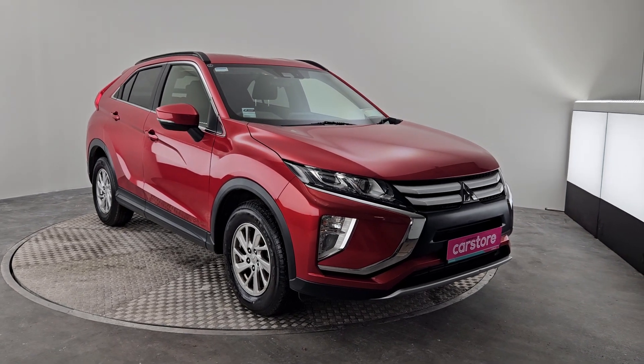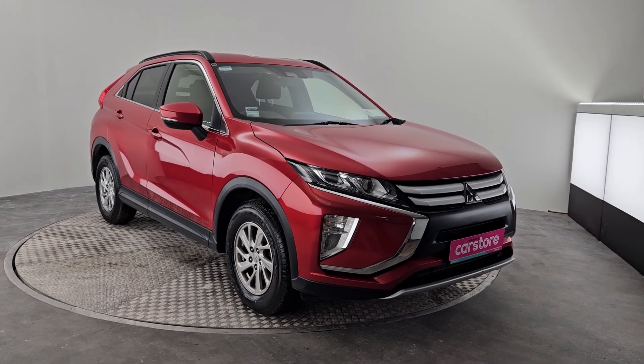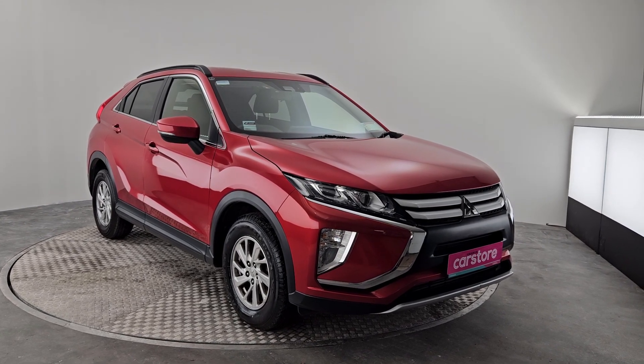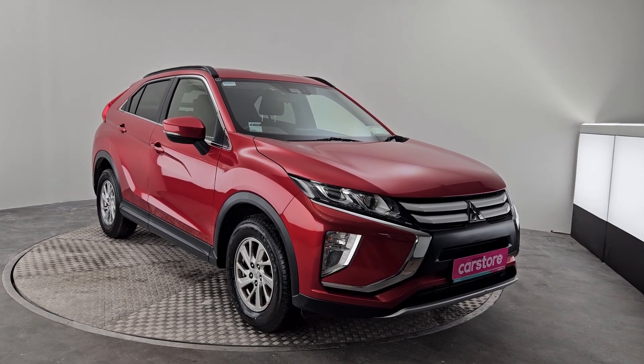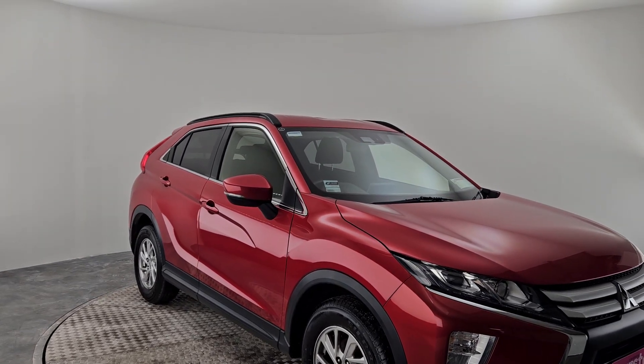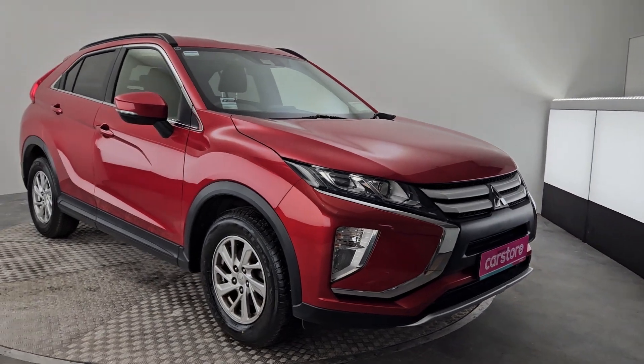Alia from Kerry's Car Store, just wanted to do a quick presentation on this beautiful 2019 Mitsubishi Eclipse Cross, finished in a metallic red with all the beautiful trimmings, silver window trimmings, as well as the black finishes through the car.